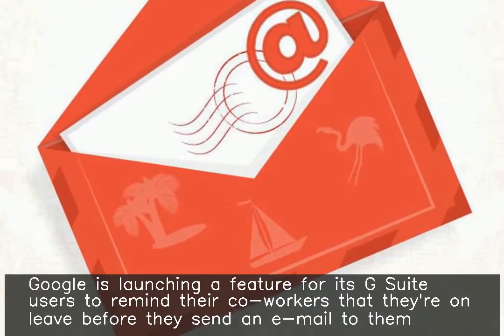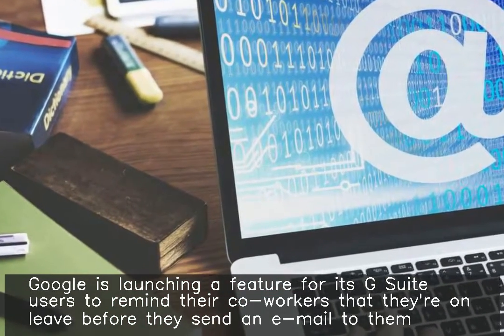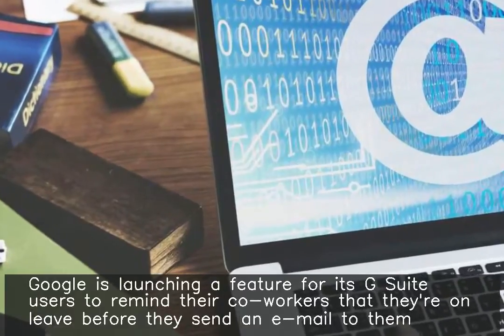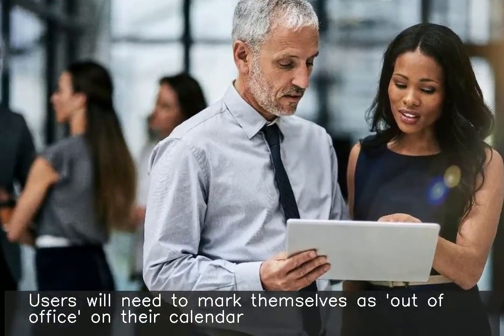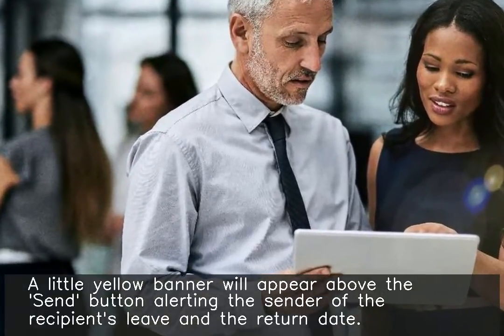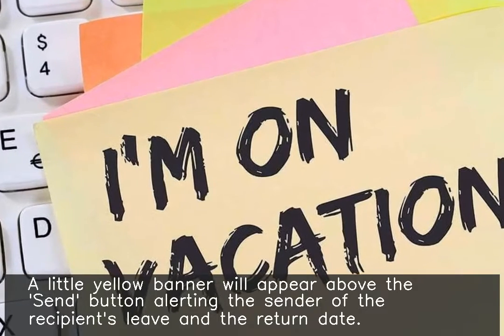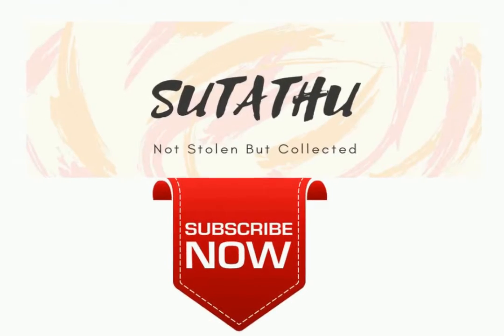Google is launching a feature for its G Suite users to remind their co-workers that they're on leave before they send an email to them. Users will need to mark themselves as out of office on their calendar. A little yellow banner will appear above the send button, alerting the sender of the recipient's leave and their return date.